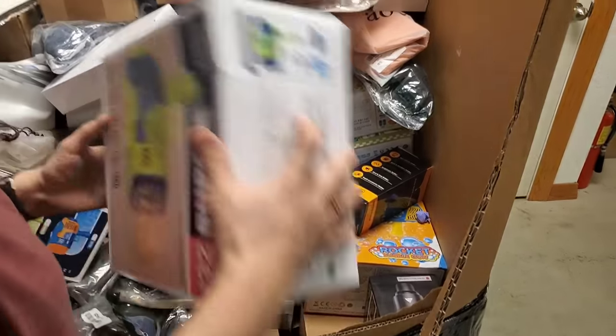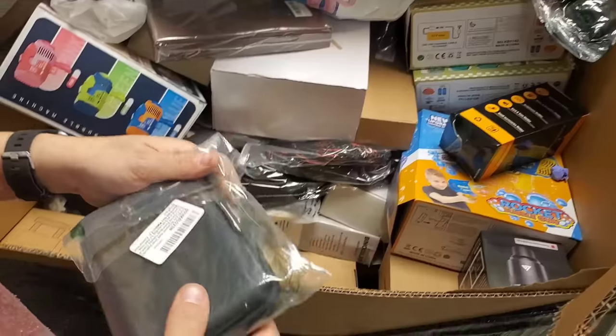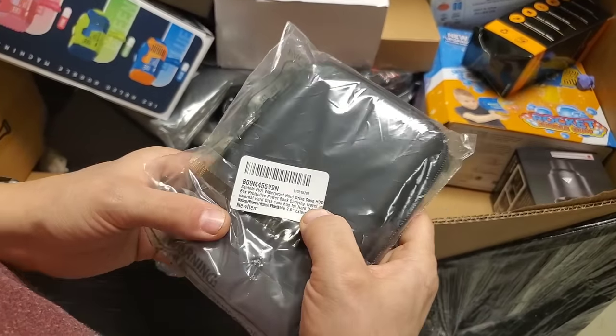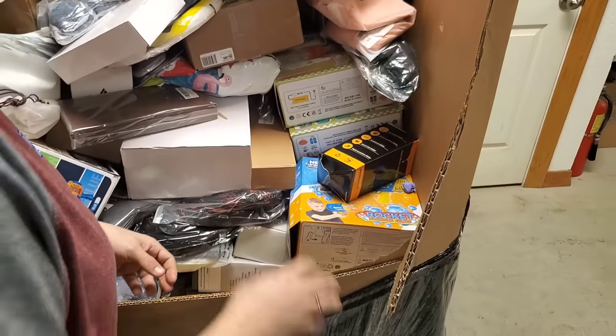Another bubble gun. Nice. Clothes. What is this? It's a case of some sort — it says waterproof hard drive case, but it's just a protective case, nothing in it.